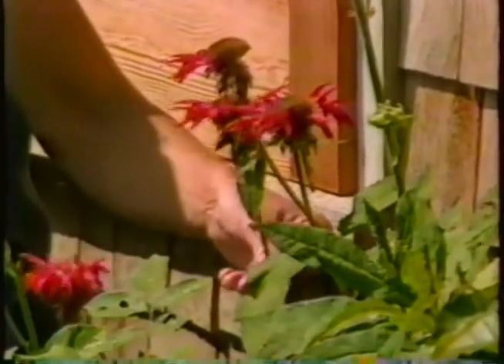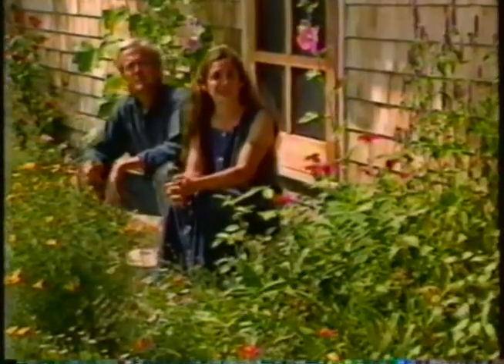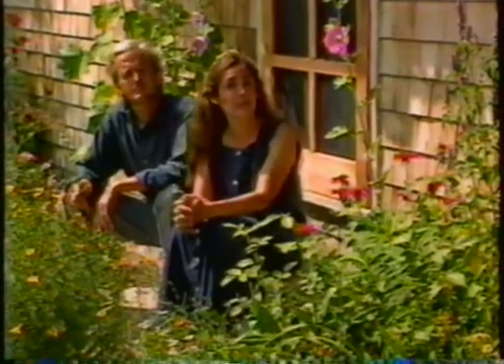Or this bee balm plant — the leaves of it might be used to make a medicinal tea. I'm Barbara Damroche, and I'm Elliot Coleman. Stay with us for the next half hour and we'll introduce you to the tradition of plants that heal, and we'll visit a very creative garden that's filled with healing herbs. On Gardening Naturally.